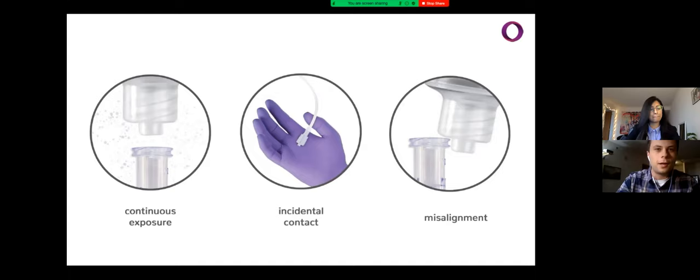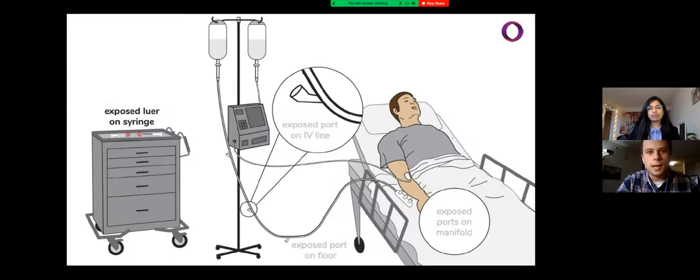When considering how IV lines become contaminated in the first place, there are really two key sites: the area where the catheter inserts into the patient's skin, and the line's injection sites, commonly called Lorlox. There's been a comprehensive effort to reduce contamination at the site of insertion, but in hospitals today, Lorlox are still vulnerable. The current design is susceptible to environmental and contact contamination when left on cap, and even while being used, susceptible when sleight of hand causes misalignment. These issues can arise at any point where there is an exposed Lorlox connector — such as syringes left sitting on work surfaces, Y connectors built into the lines, and manifolds that rest on or near patient beds.